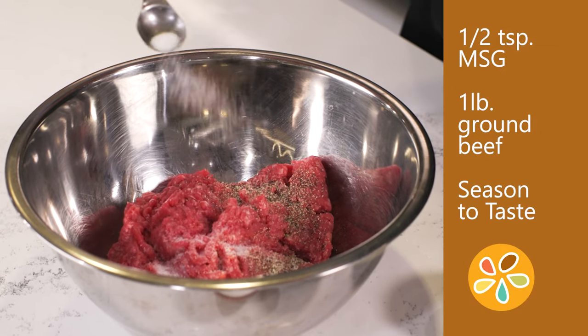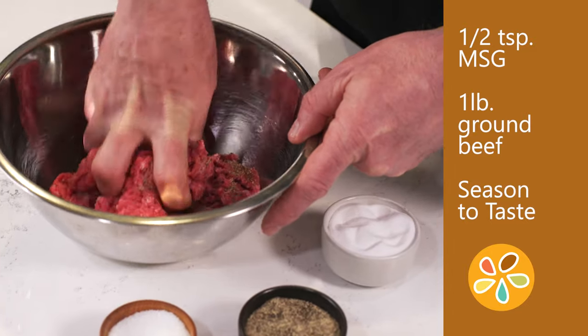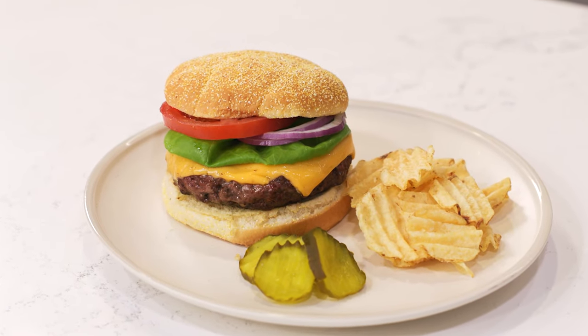When making hamburgers, mix a half a teaspoon of MSG into a pound of ground beef along with salt and other seasonings. It makes the best-tasting burger.